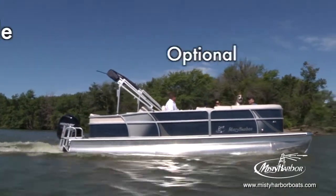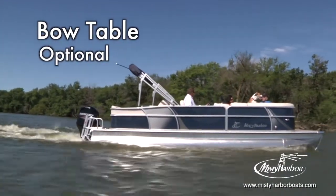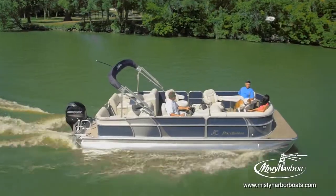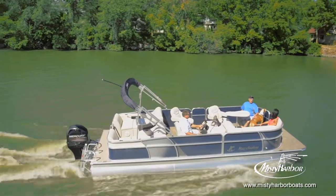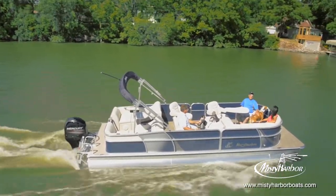The optional bow table group greets guests with comfort whenever you host others for an aquatic getaway. Dressing up the exterior of your Biscayne Bay RL is quite simple with the added option of an exterior graphics package.